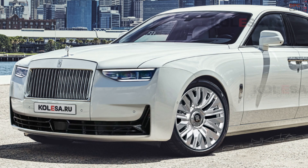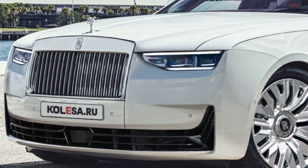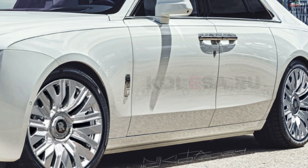The 2026 Rolls-Royce Ghost is set for its grand reveal next year, and thanks to our friends at Kalesa, we now have some rendered images offering a glimpse into its possible design.